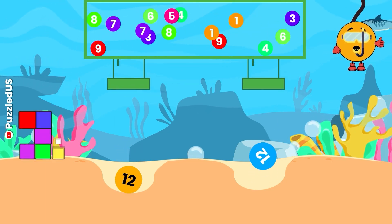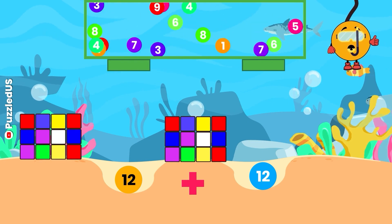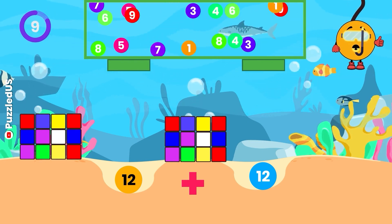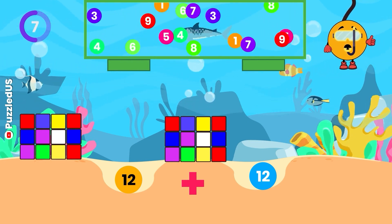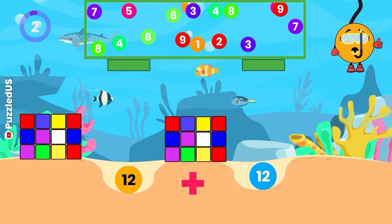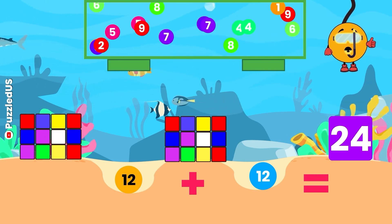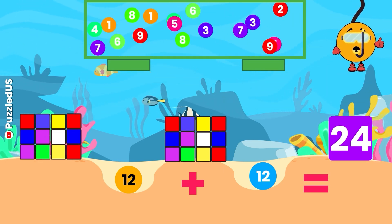What's the result when we add 12 and 12? Keep your eyes on the cubes and the falling balls! Your time starts now! Time's up! The answer is 24, just like the number of hours in a day! Fantastic!